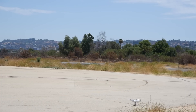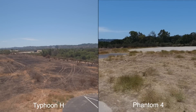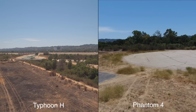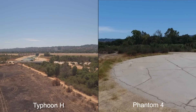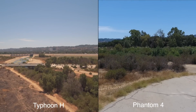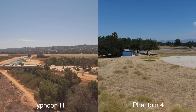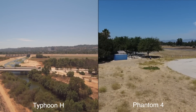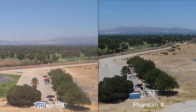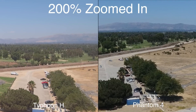Moving into picture quality — on the left we have the Typhoon H and on the right the DJI Phantom 4. The Typhoon H footage looks pretty orange and is having white balance issues. On the right, the Phantom 4's blues look blue, greens look green, and whites look white — a very natural color. When zooming into still frames from 4K footage at a similar distance, the Phantom 4 image looks noticeably sharper than the Typhoon H, particularly looking at trees and grass.